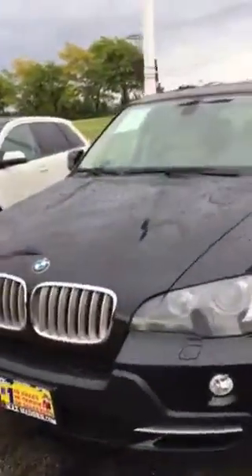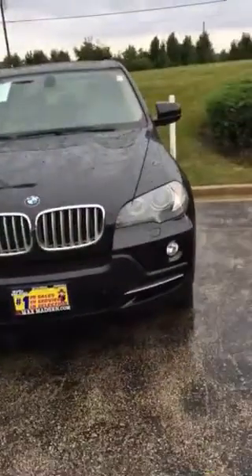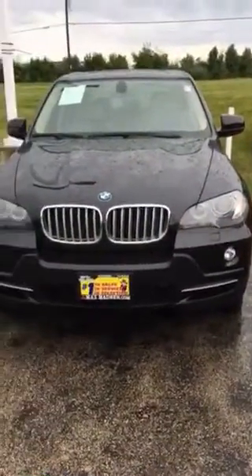Everything's in great condition. Again, it's Jimmy at Max Madsen's Aurora Mitsubishi, and this is our 2010 BMW X5.